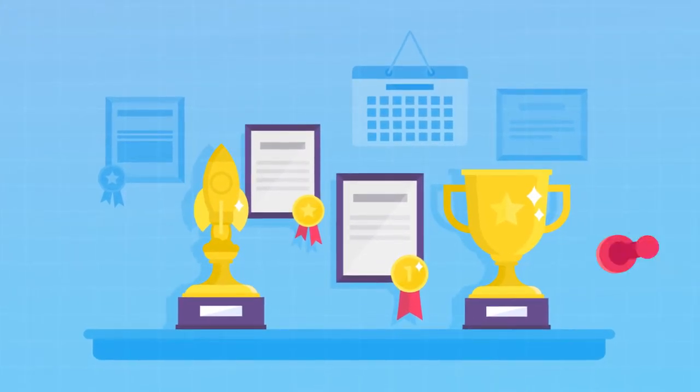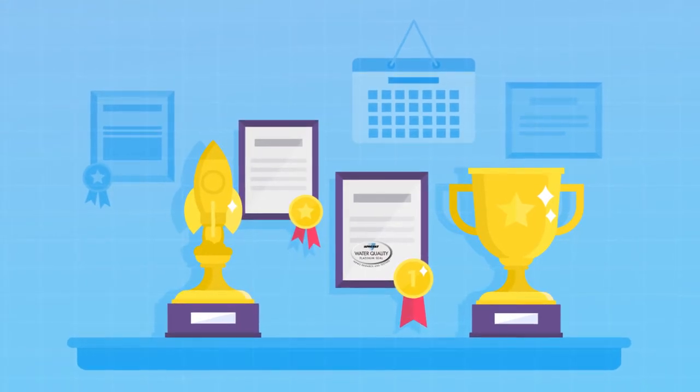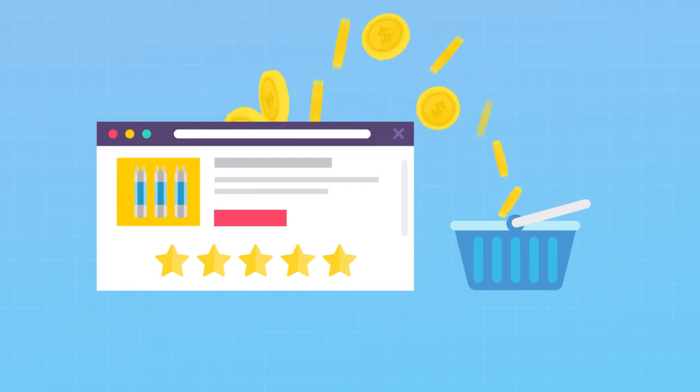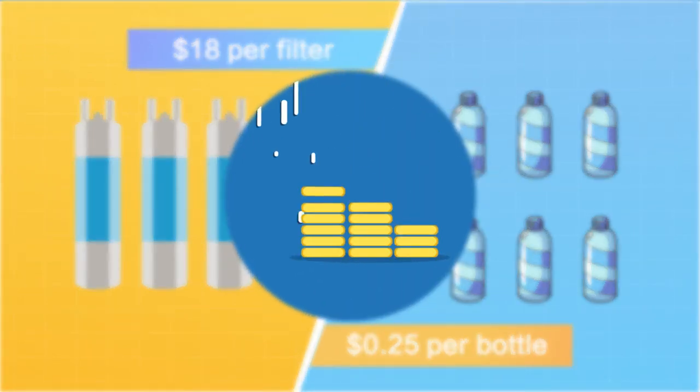In a move to reassure consumers, MF has worked hard to obtain IMAPO certification over the past seven years and succeeded. However, high-quality refrigerator water filters don't always come cheap. A normal American family has to spend at least $100 buying the filters per year, which can be an economic burden.